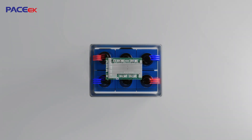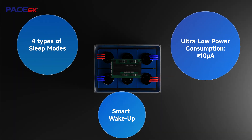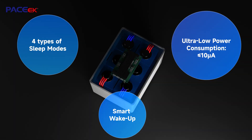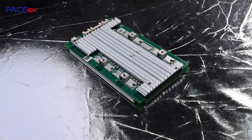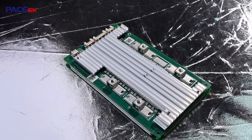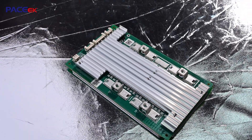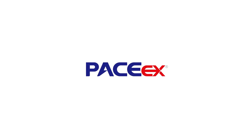Why do LiFePO4 batteries safely last over 10 years? The BMS system protects your battery all day, ensuring peace of mind wherever you go. The Pace BMS 8 Series 200MP, specifically designed for lead-acid to lithium conversion in RVs, combines safety, intelligence, and reliability in one.